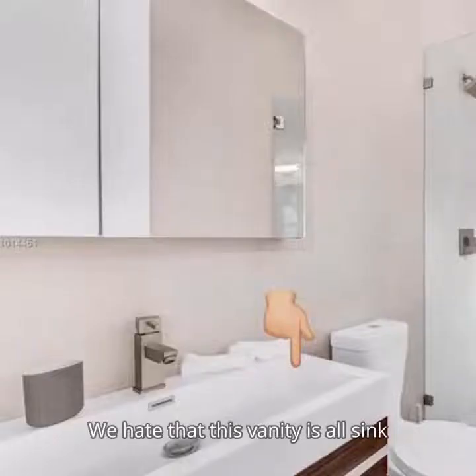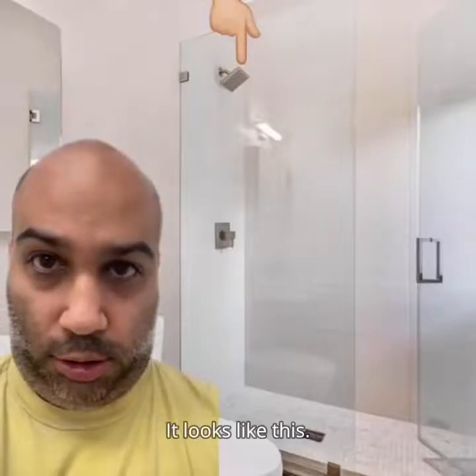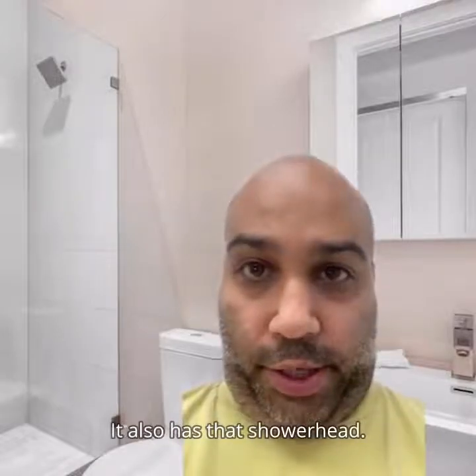We hate that this vanity is all sink and no countertop space. We hate this shower head — it looks like this. This other bathroom has the same vanity sink issue, and it also has that shower head.